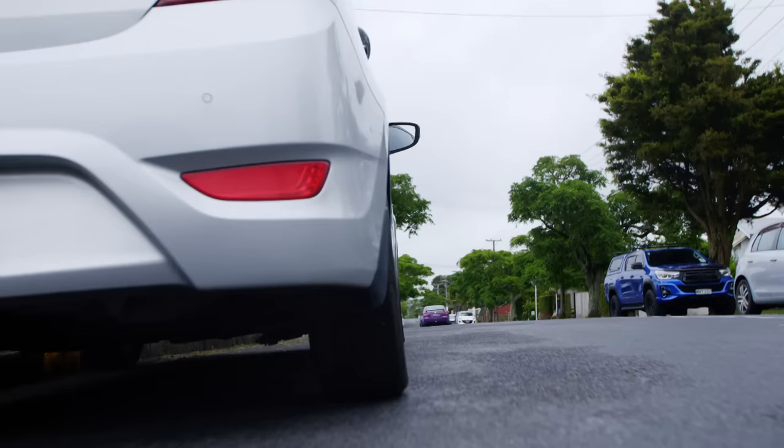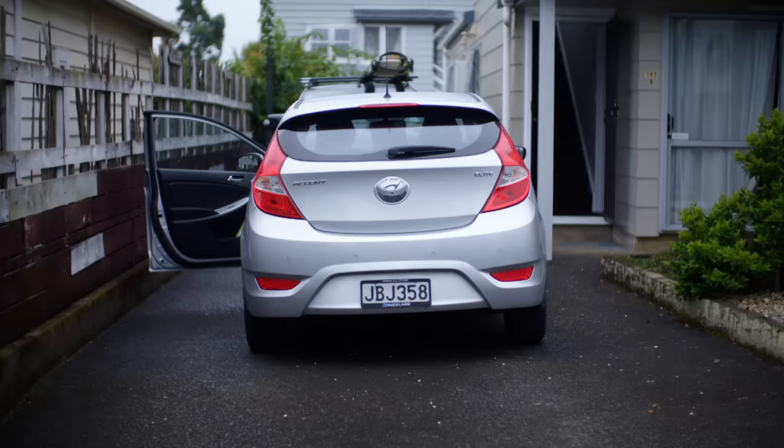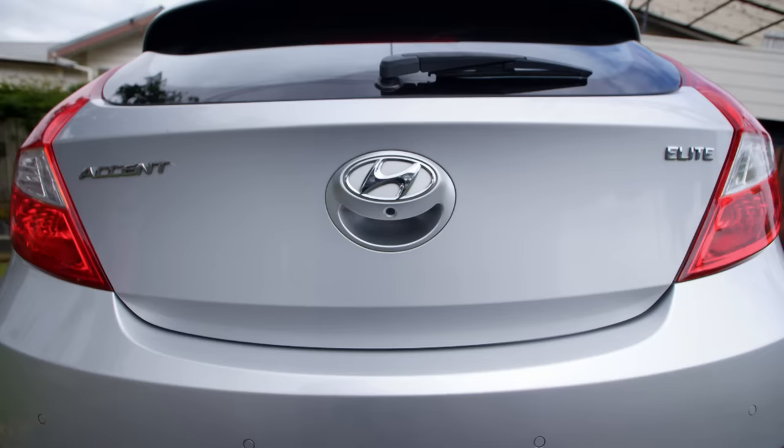They bought it for 12 grand from a retired couple back in 2020, but just 23,000 k's into the Accent Elite's short life, it clamped up. The boot won't open for some reason — all four doors still open freely, but the boot will not budge.